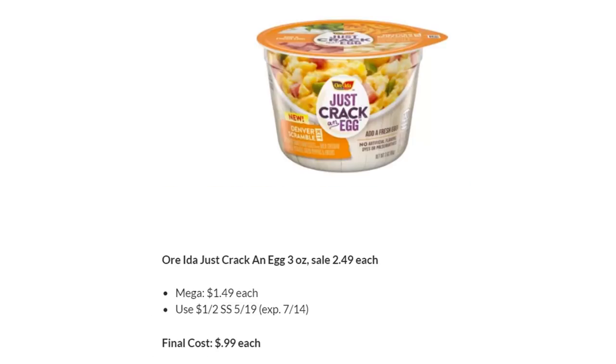Ore-Ida just cracked an egg — we had a really great deal last week, but this week not so much. They raised the price in week two to $1.49 on Mega. You can use the dollar off two in SmartSource 5/19, making these $0.99 each. Since we were getting them for $0.29 last week, it's not that great of a deal. Hopefully you stocked up last week when it was super hot.